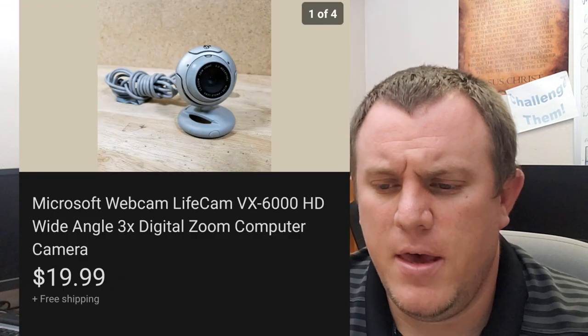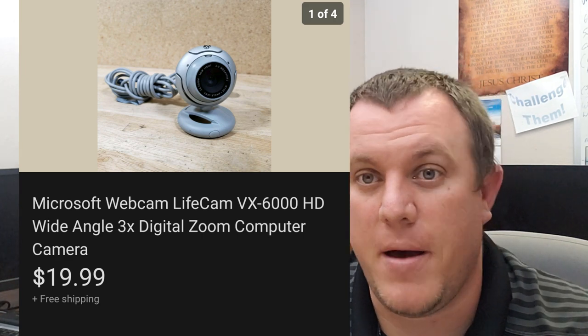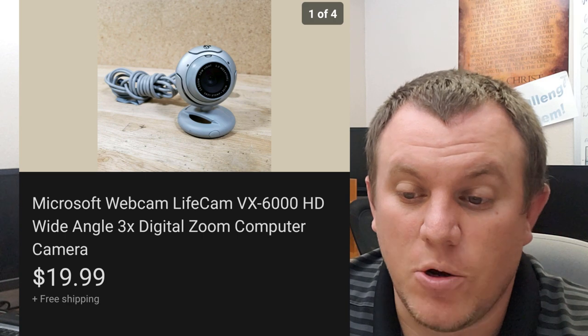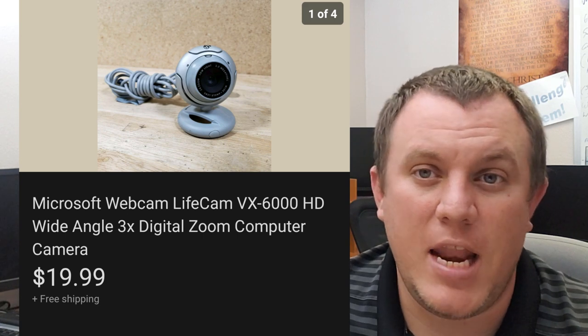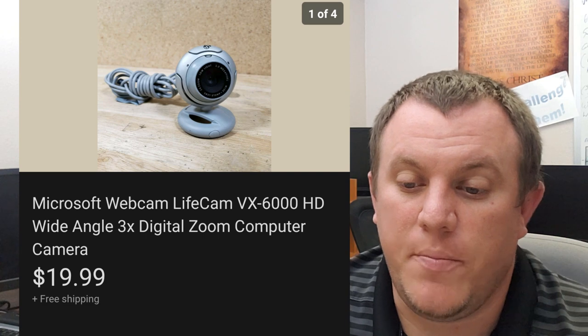A Microsoft webcam — these are still doing well. Obviously when the quarantine first happened, webcams were really hard to come by, especially the good Logitech HD ones. This one's not so great. I got it for a dollar at a garage sale and it sold for $20 shipped, goes out first class. Why someone's buying it I have no idea because it's not really that great of an image, but someone did jump on it for $20.